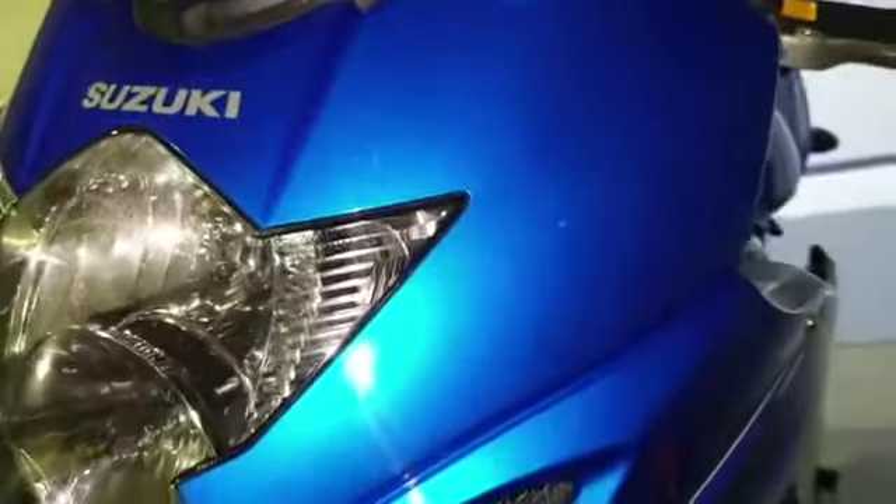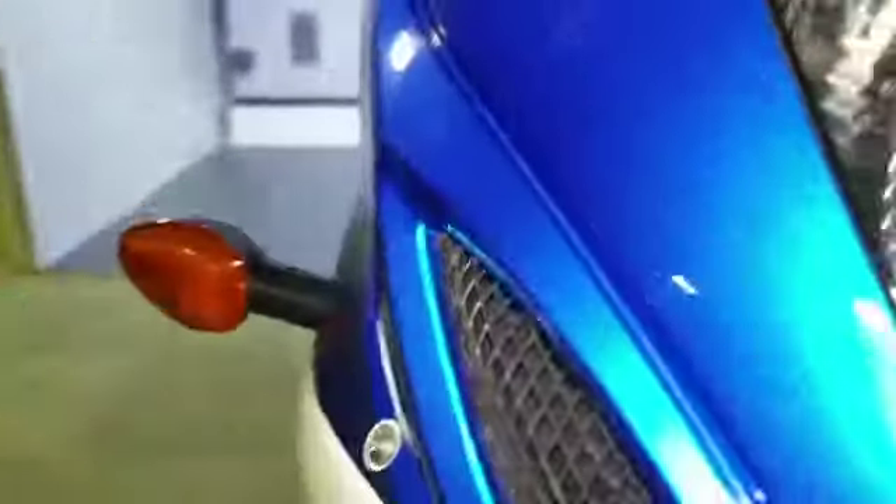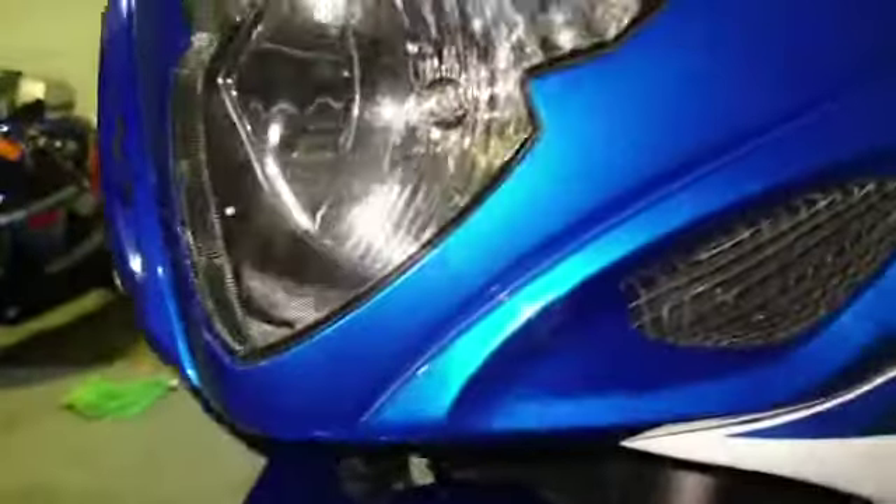Coming down the bike, there's a tiny little stone chip just there, and a mark just on that side. Coming down the back, the mud guards are in good condition. The forks haven't got any usual pitting from stones — oh, sorry, I spoke too soon — there are a few tiny little marks from stone chips just there.